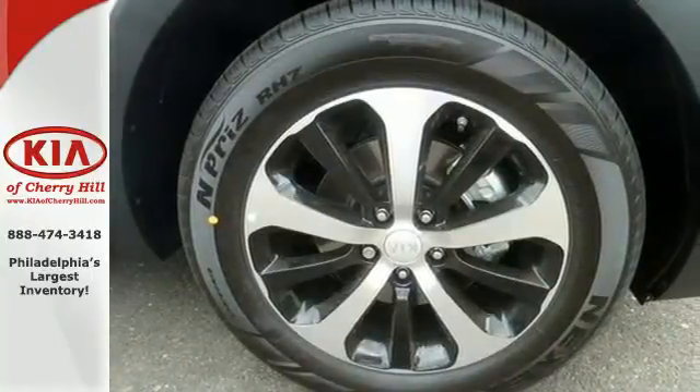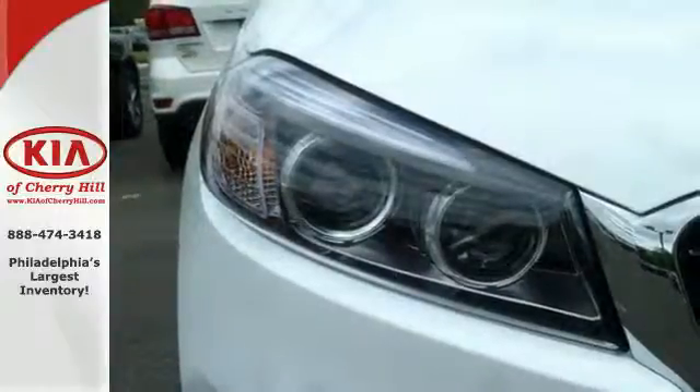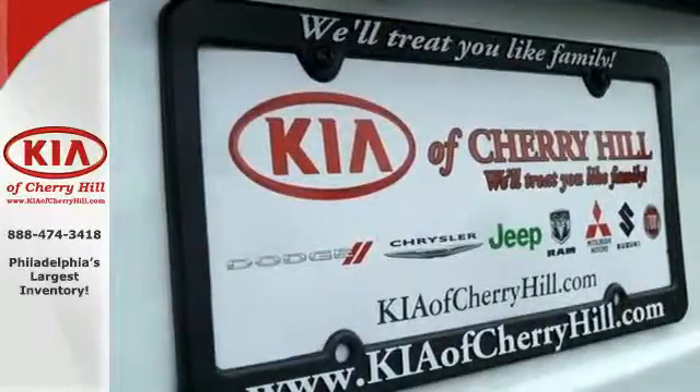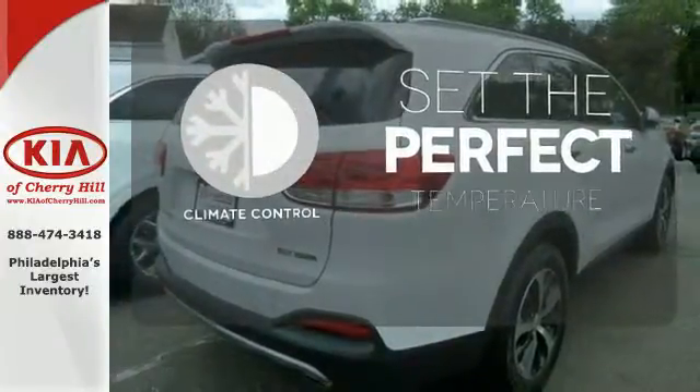The vehicle stability management and advanced airbags give you plenty of peace of mind. Plus it's really nice to look at too, with a sleek and sculpted exterior and a distinctive interior. The climate control lets you set the temperature exactly where you want it.